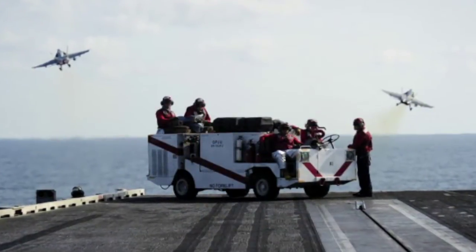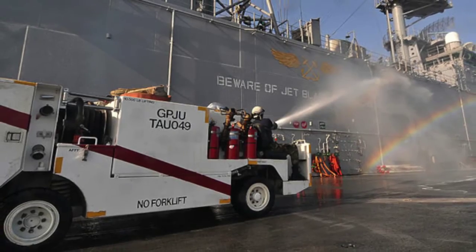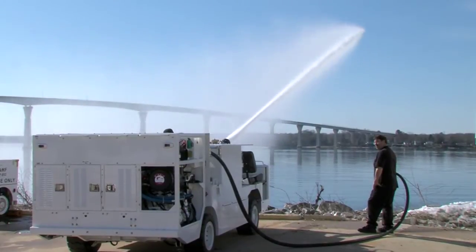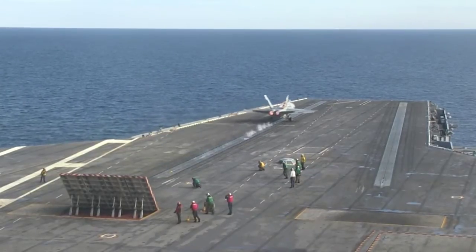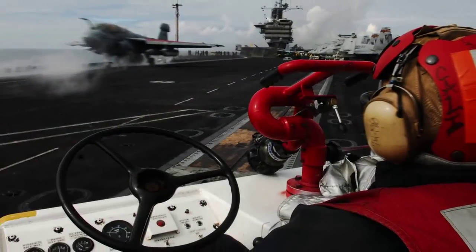The P-25 is a scaled-down version of a fire truck specifically designed for an aircraft carrier environment. The small unit can easily maneuver around the flight deck, carrying 750 gallons of water and foam to battle a blaze. Typically during flight ops, there are two on the flight deck at all times — one forward on the deck and one aft.